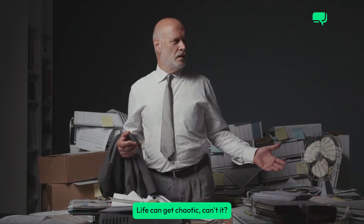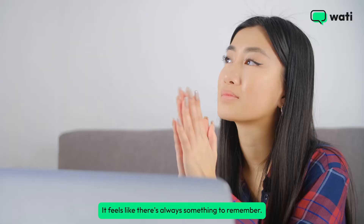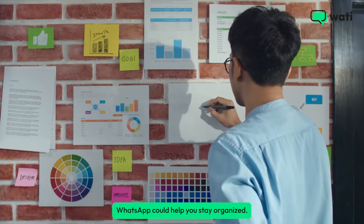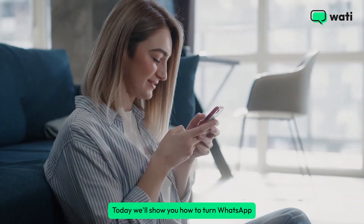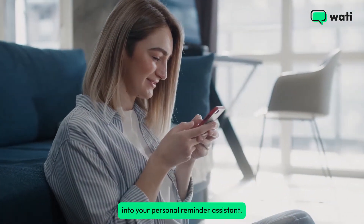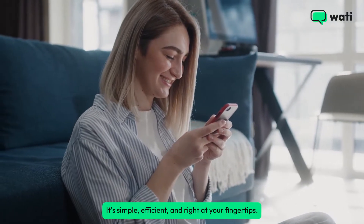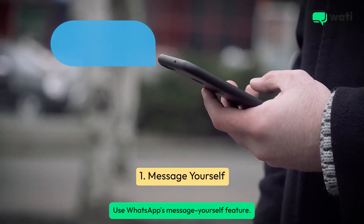Life can get chaotic, can't it? Meetings, errands, deadlines — it feels like there's always something to remember. But what if your go-to messaging app, WhatsApp, could help you stay organized? Today we'll show you how to turn WhatsApp into your personal reminder assistant. It's simple, efficient, and right at your fingertips. First up, the easiest way: use WhatsApp's message yourself feature.